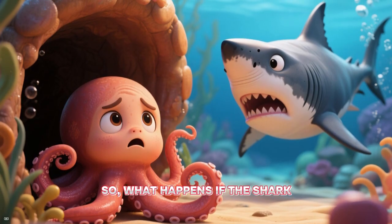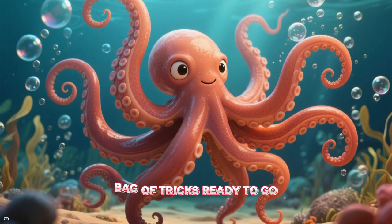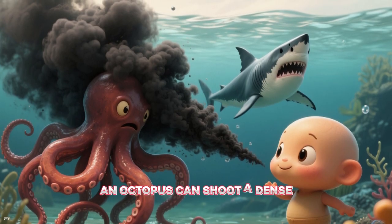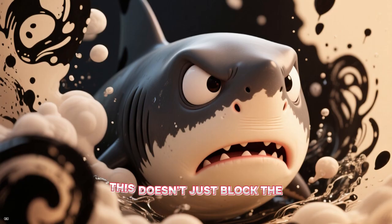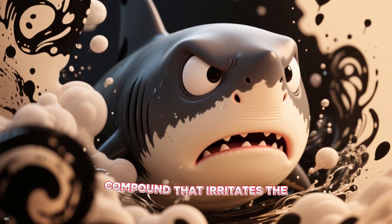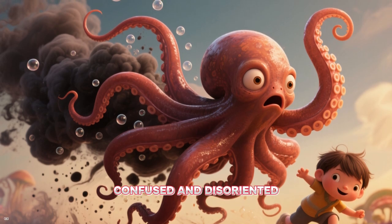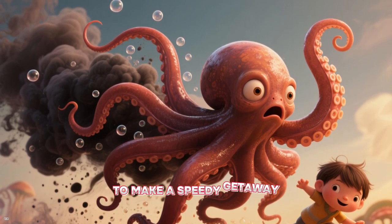So what happens if the shark does spot the octopus? The octopus has a whole bag of tricks ready to go. First up, the classic ink cloud. When threatened, an octopus can shoot a dense cloud of ink which acts as a smoke screen. This doesn't just block the shark's view — the ink also contains a compound that irritates the predator's eyes and dulls its sense of smell. While the shark is confused and disoriented, the octopus uses jet propulsion to make a speedy getaway.